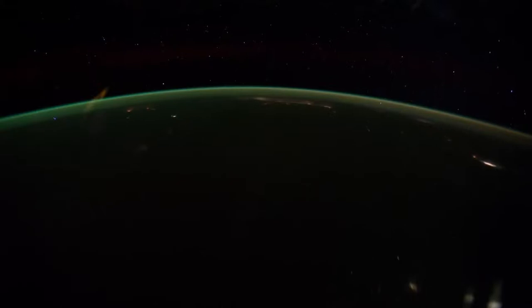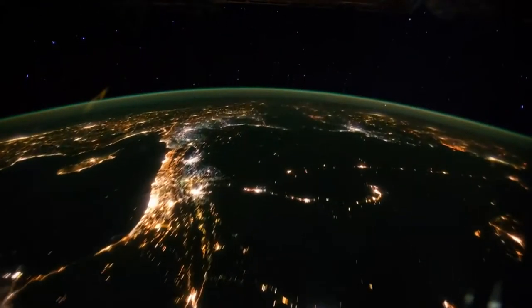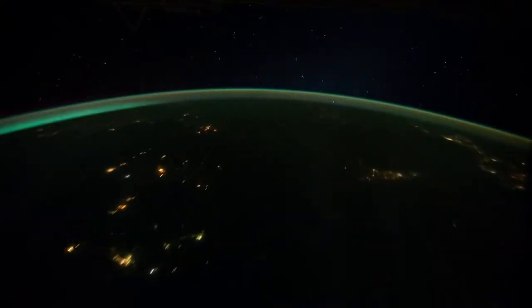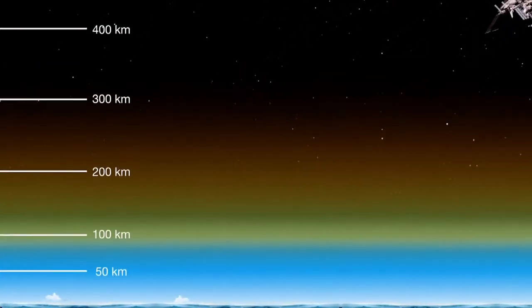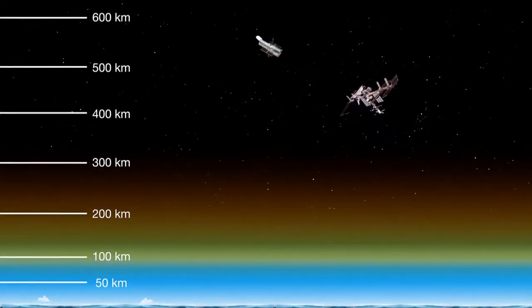The green layer of airglow lies about 100 kilometres above the ground. Here it is seen from the International Space Station. There is also a much fainter reddish tint of luminescent air at altitudes of 150 to 300 kilometres.